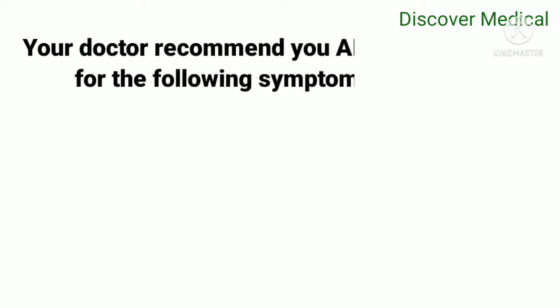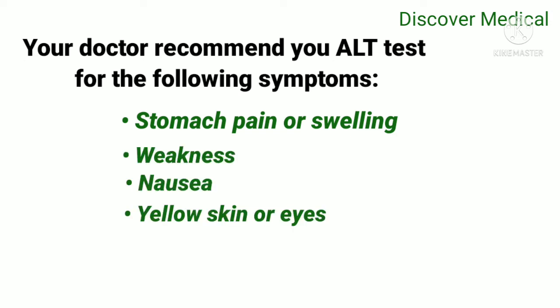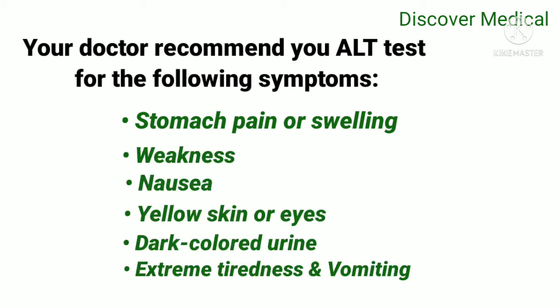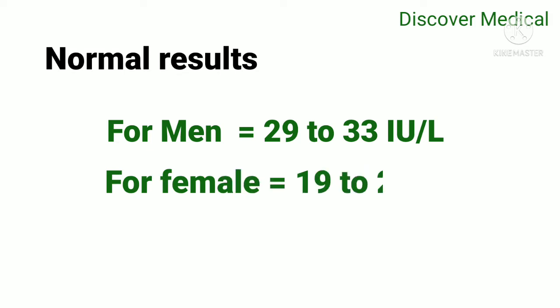Your doctor may recommend an ALT test if you have the following symptoms: stomach pain or swelling, weakness, nausea, yellow skin or eyes, dark colored urine, extreme tiredness, and vomiting.